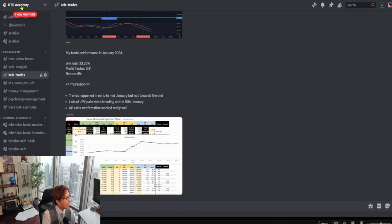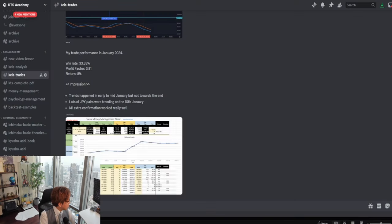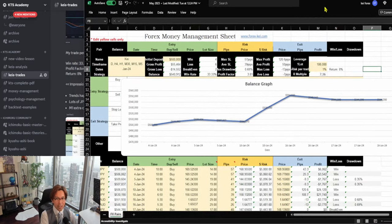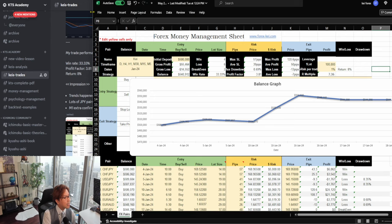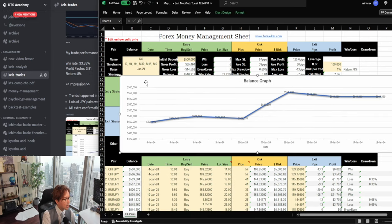Today I will be reviewing my trade performance in the month of January. Let me first switch screen to Discord, because this is KTS Academy Discord — this is where I post all my trades and my performance. Let me share my performance in the month of January. Let me open the Excel spreadsheet. This spreadsheet is also available among the KTS Academy members, and I track all my trades on the spreadsheet so I can look back and review.